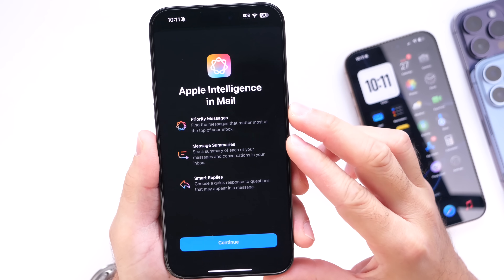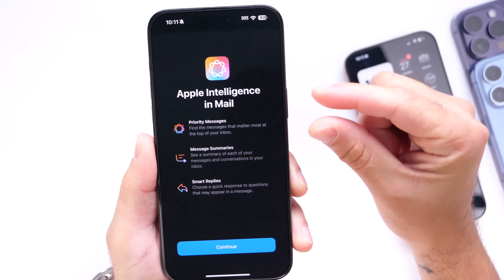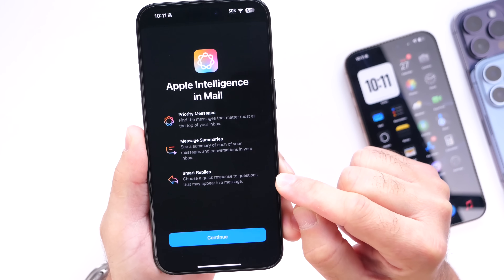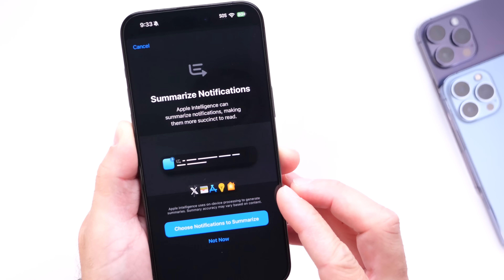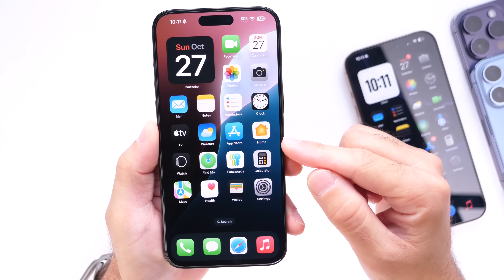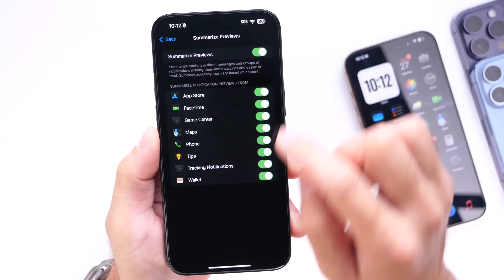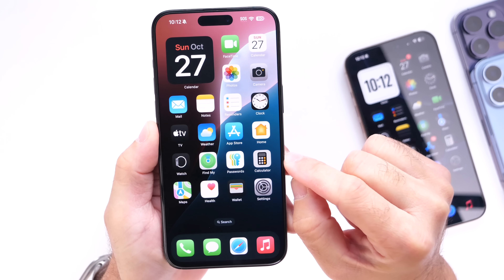Inside the Mail application you'll get a few additional new features. Priority Messages surfaces the most important emails to the top of the list. You also get message summaries where you can summarize an email and get straight to the point, and smart replies as well. There are also notification summaries in general, which you'll be prompted to enable during the Apple Intelligence setup. I highly recommend enabling notification summaries — you can also find this in Settings under Notifications.